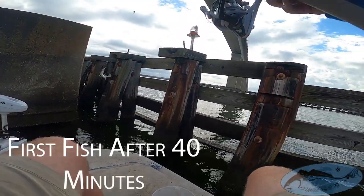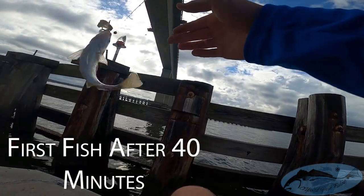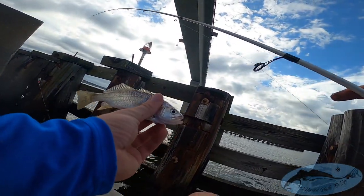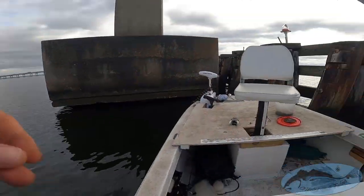Oh, I got something — look at that, perfect baitfish. Oh, it's a little white trout! Check out a baby white trout. We're not keeping them, I don't feel like dealing with them. Then we're gonna drop down some for sheephead.